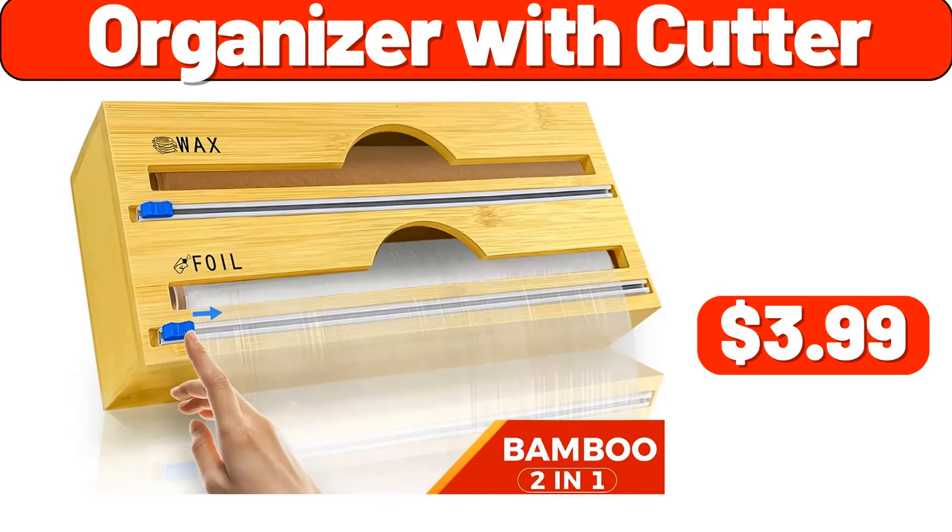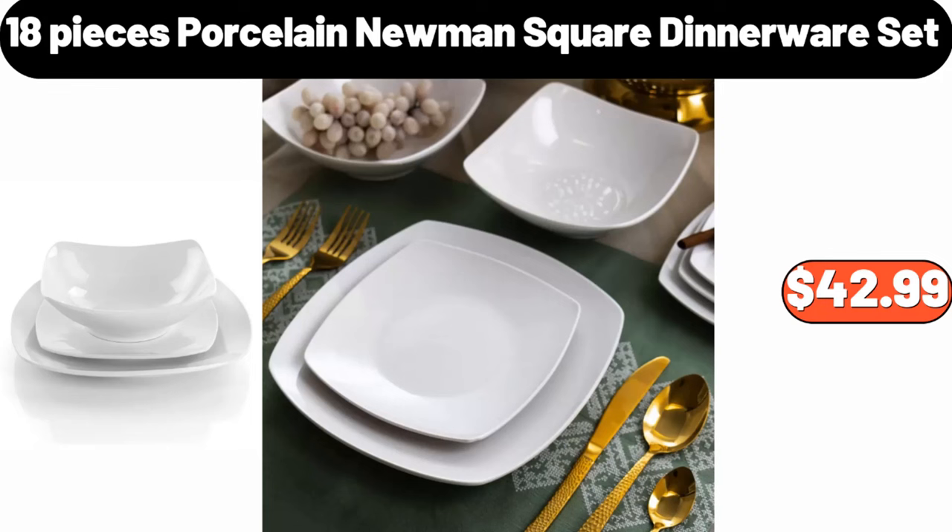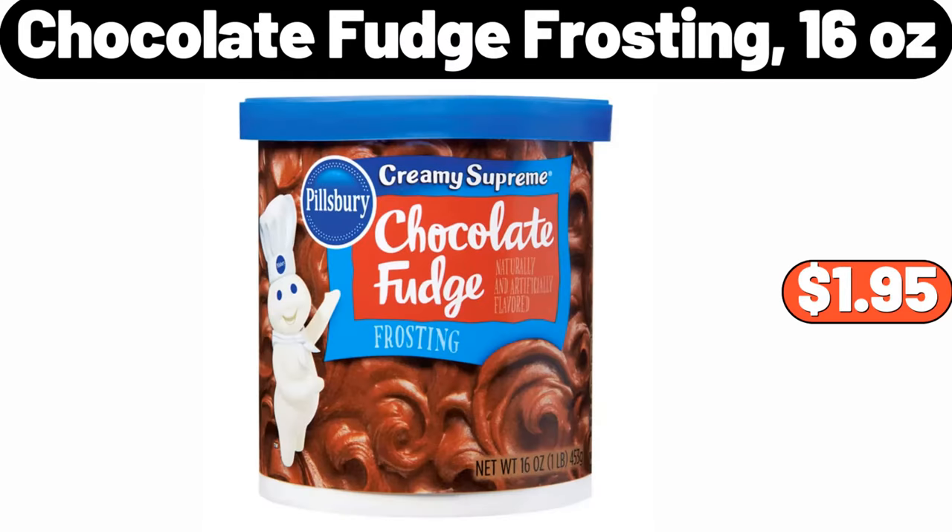Organizer with Cutter, $3.99. Bamboo Bathroom Towel Drying Stand, $26.99. 18-Pieces Porcelain Newman Square Dinnerware Set, $42.99. Chocolate Fudge Frosting, 16 Ounces, $1.95.